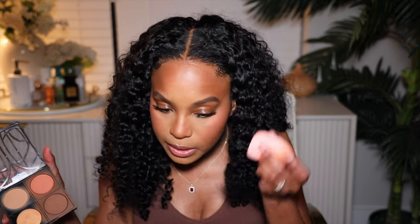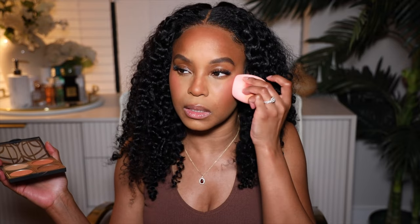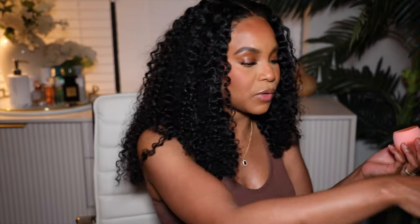I'm going to use a little bit more blush and I'm going to use bronzer to set the blush. Some on the nose — I love putting blush on the nose. Somebody said it makes my nose look broken, but it's giving, you know what I'm saying? I want to put on some highlighter. I love lip bar. I got to do my eyebrows too.